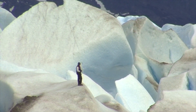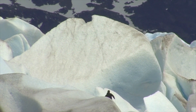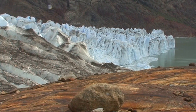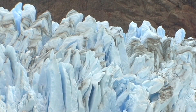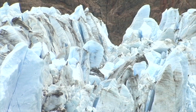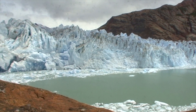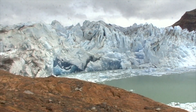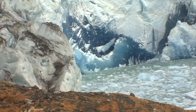Nowhere else on Earth does one get the feeling of the insignificance of man compared to the glacial giants of Patagonia. This world of ice imparts a feeling of timelessness for those who experience it. These relics of the ice age have dominated the landscape for millions of years. Gazing into the ice is like looking into an amazing world — a world full of primeval, dramatic and mysterious beauty.